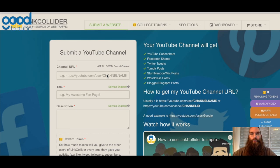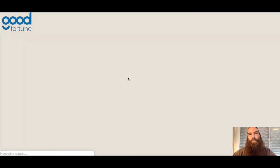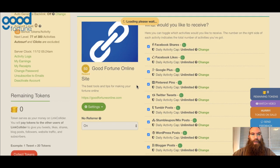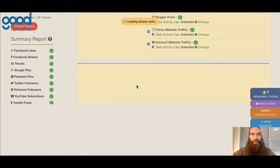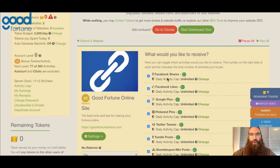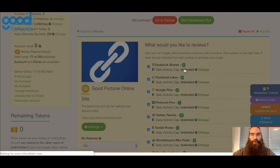Once you have this set up, you would have your dashboard. Let me give you an example of what my test dashboard looks like. I'm currently promoting in this account — my website, Good Fortune Online, and further down, my YouTube channel. There's a breakdown in each one showing how many people actually went ahead and shared the URL that I provided.